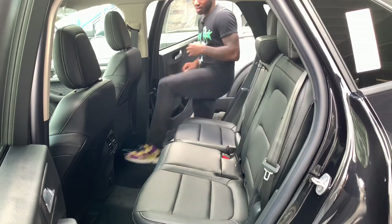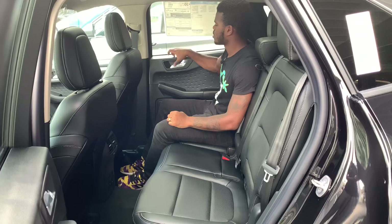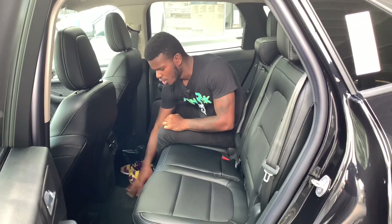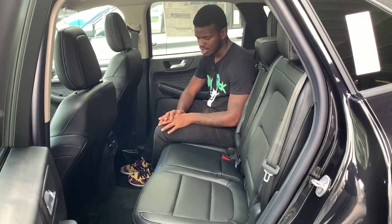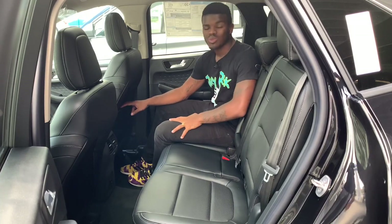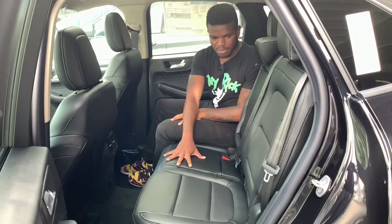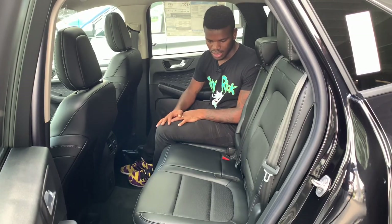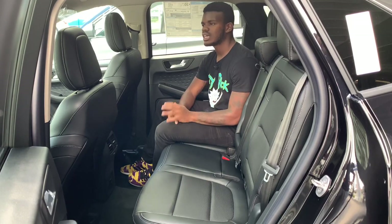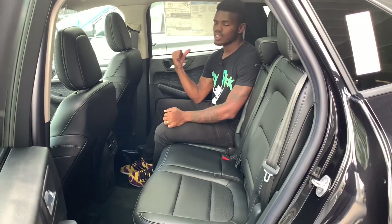Getting to the back seat of the Ford Escape — closing the door has a nice solid slam. The materials back here are hard-touch plastic. There are two air vents, a 12-volt outlet, and a flat floor so you can seat three people across. There's only one map pocket. The optional panoramic sunroof adds to the experience. You get two cup holders, and the seating material feels like the front seat with nice leather. There are no heated or cooled seats on this trim, though the Titanium trim likely offers them.